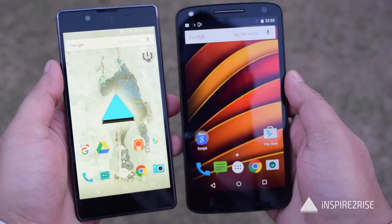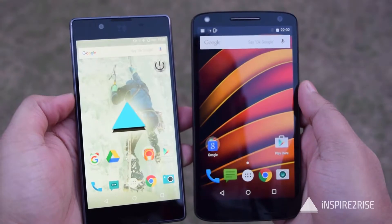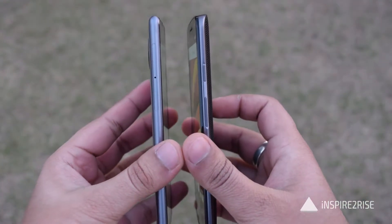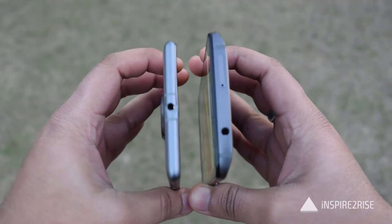Talking about the display, the Utopia has a 5.2 inch QHD display while the Moto X-Force has a 5.4 inch QHD display. The Moto X-Force has an AMOLED display while the Utopia has an LCD display, so that's one win for the Moto X-Force.